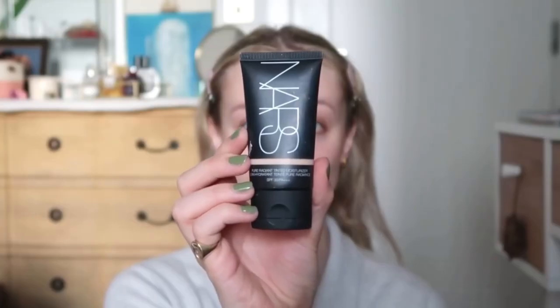Hello everyone, welcome back to my channel. I thought today I would film my everyday makeup routine. It's so simple and takes me 10 minutes max.